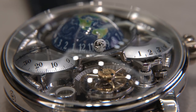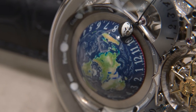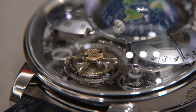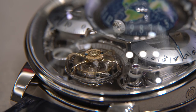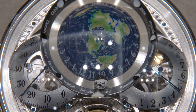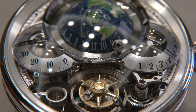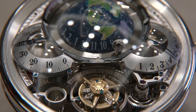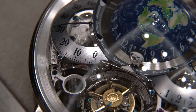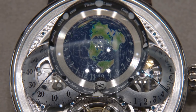This watch is built around a tellurium. A tellurium is a type of astronomical model that shows the relationship between and the relative positions of the sun, the moon and the earth. The sun here is represented by a beautiful one-minute flying tourbillon. The earth is seen from a point above the north pole and is hand painted in amazing detail, even has wisps of cloud here and there. The earth completes a full rotation every 24 hours, signifying its daily trip around the sun. Hours are expressed around the earth and a fixed pointer at six o'clock shows the wearer's relative location and the hour of the day.